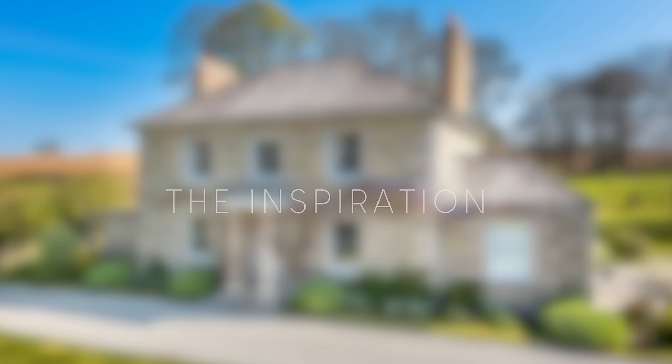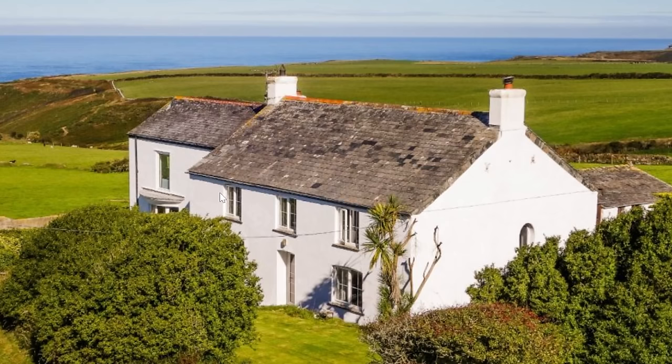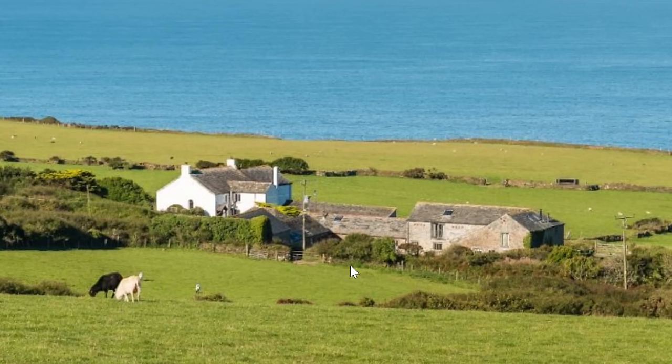So without further ado, step one is to find our inspiration, and what better place than some lovely estate agent sites. I've lined up three houses — all differing from each other but still very similar in lots of ways. They've got this Georgian aspect and they're in my dream place: Cornwall. I love this kind of side extension to the actual farmhouse, and just the elevation looking down to the sea — just beautiful.